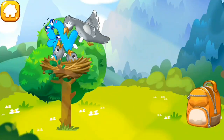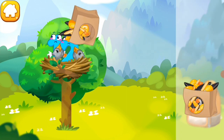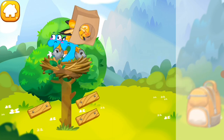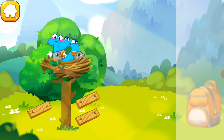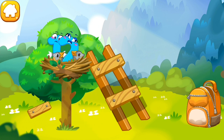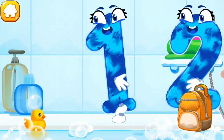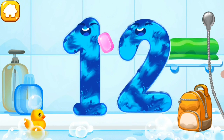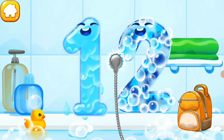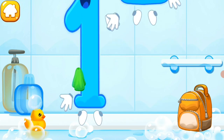Number twelve was caught by a bird and taken to its nest. Feed the hungry baby birds with some seeds. Now collect the stairs so number twelve can get back down — collect the stairs from the pipes. Wash the number twelve with soap first, then wash away the soap with water. Wipe the figure with a towel. You're doing great!